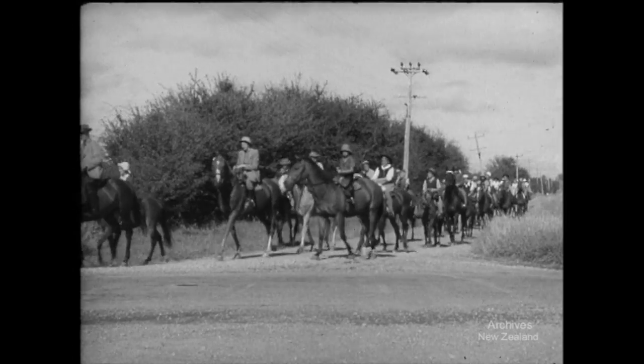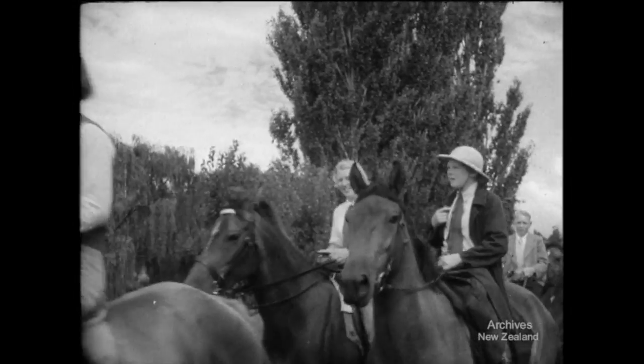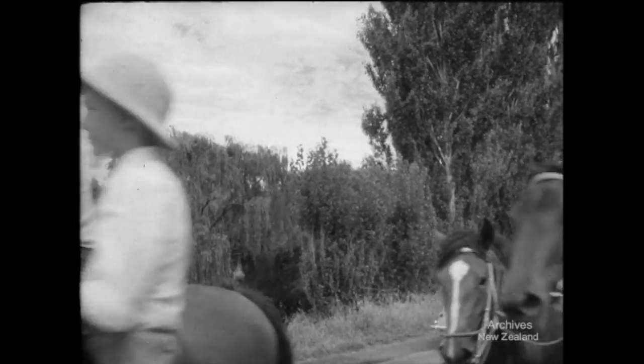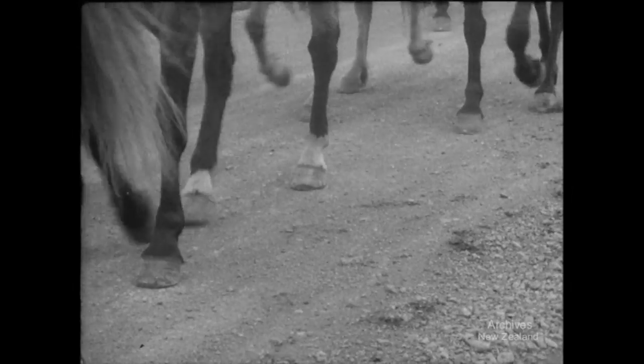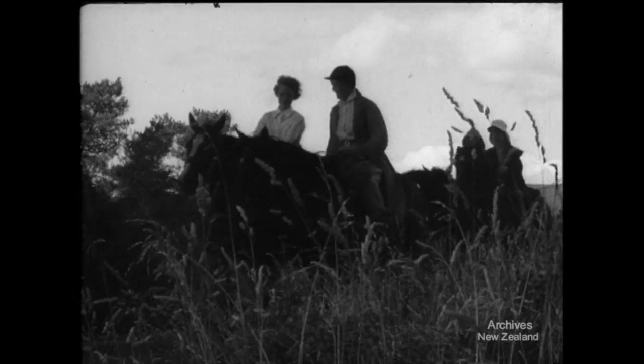The road lies ahead between sheltering thorn; each at one with his mount, they joggle along towards Rotorua Lake, unless signposts are wrong. Each at one with his mount, be he pony or horse, finds the highway is hard, but the roadside is grass, with the cock's-foot grown tall as their knees as they pass.